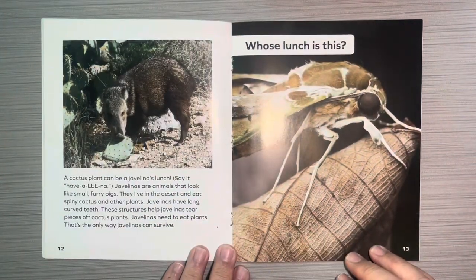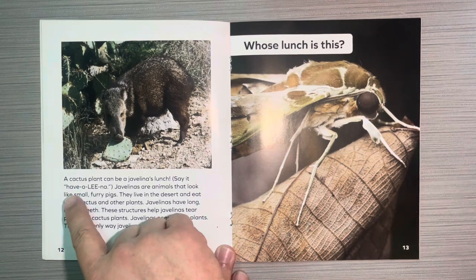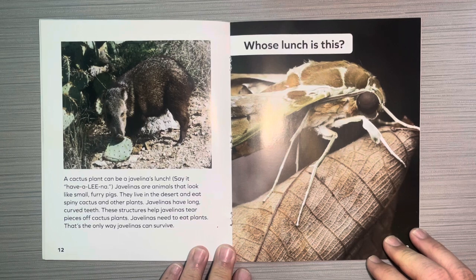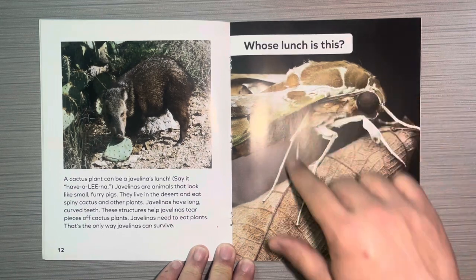Whose lunch is this? A cactus plant can be a javelina's lunch. Javelinas are animals that look like small furry pigs. They live in the desert and eat spiny cactus and other plants. Javelinas have long, curved teeth. These structures help javelinas tear pieces of cactus plants. Javelinas need to eat plants — that's the only way javelinas can survive.